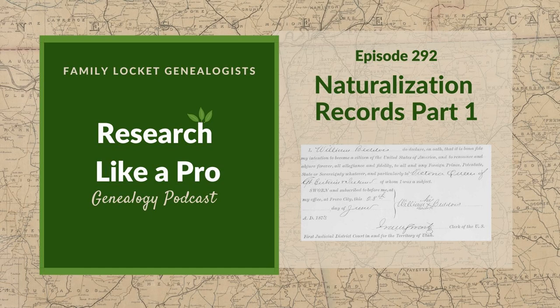Diana and Nicole are the mother-daughter team at FamilyLocket.com and the authors of Research Like a Pro, a genealogist's guide. With Robin Worthland, they also co-authored the companion volume, Research Like a Pro with DNA. Join Diana and Nicole as they discuss how to stay organized, make progress in their research, and solve difficult cases. Today's episode is sponsored by Newspapers.com, your go-to resource for unlocking the stories of your ancestors.